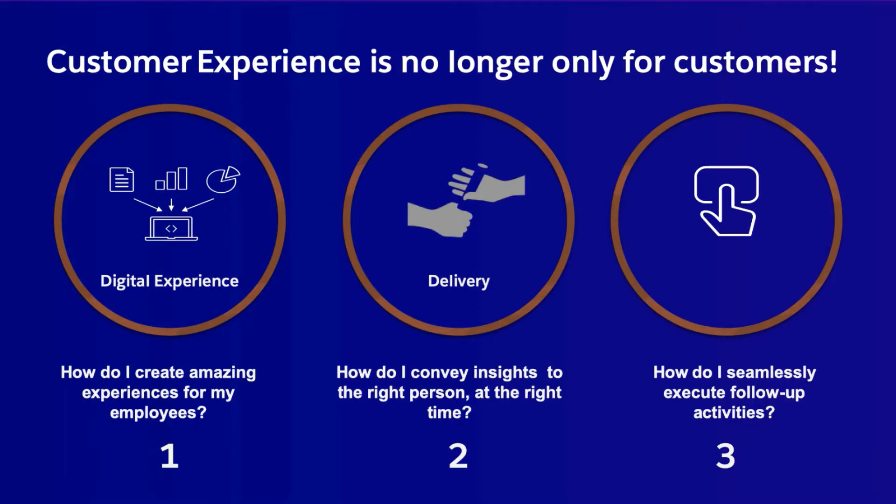Employee experience is the new HR superpower. Customer experience is no longer only for customers. With the Salesforce platform, you can not only seamlessly create amazing digital experiences for employees but also deliver them personalized and optimized — especially in light of the new work-anywhere normal that has fused home and work life. Digital employee experience plays a crucial role in productivity and employee motivation.